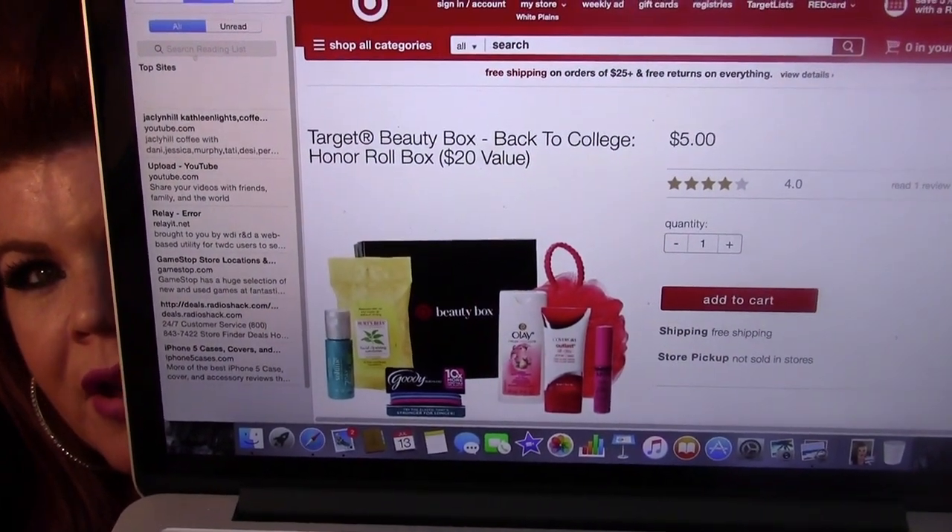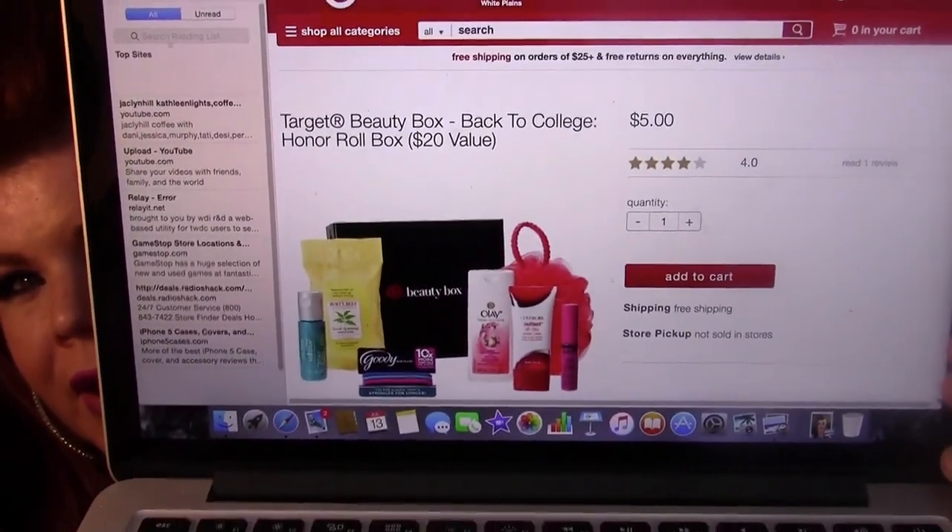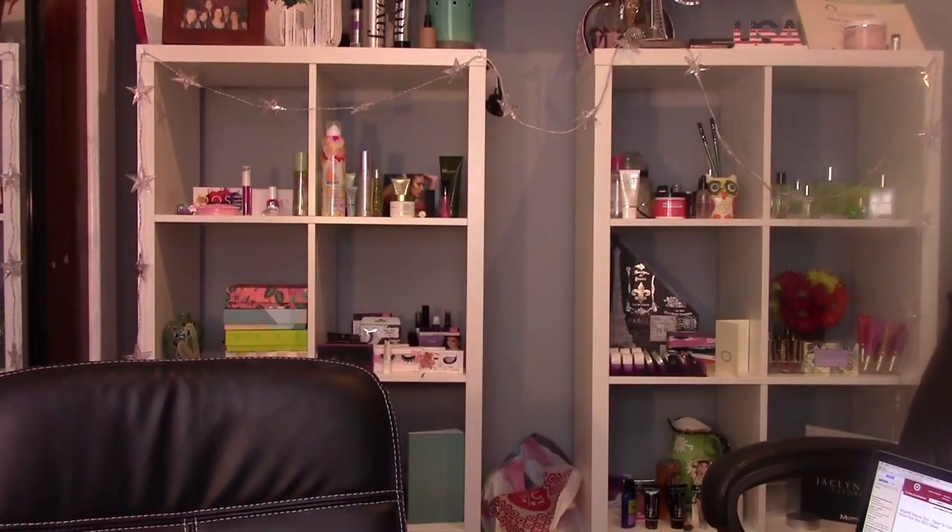There are two different boxes out there. There's the honor roll box — it's five dollars with free shipping. You see all the stuff you get? And then there's another box. There are two boxes: one is the 'head of the class' box and one is the 'honor roll' box. They're both five dollars each with free shipping.